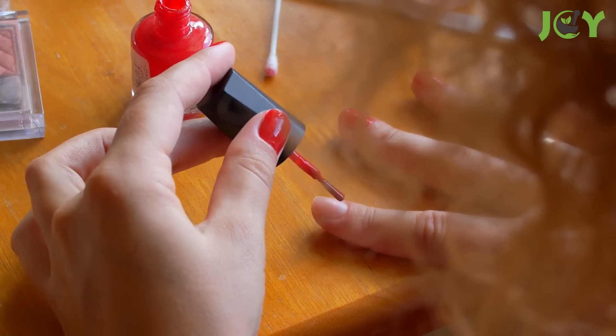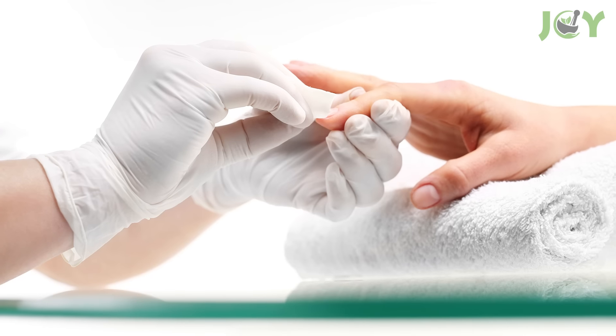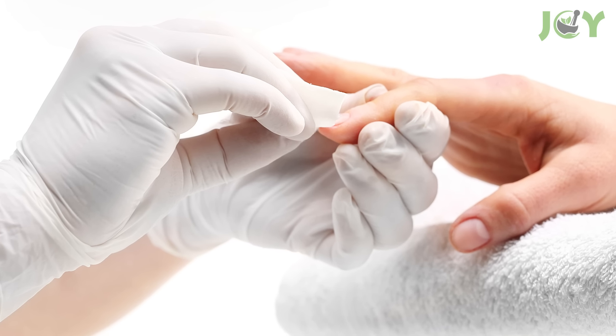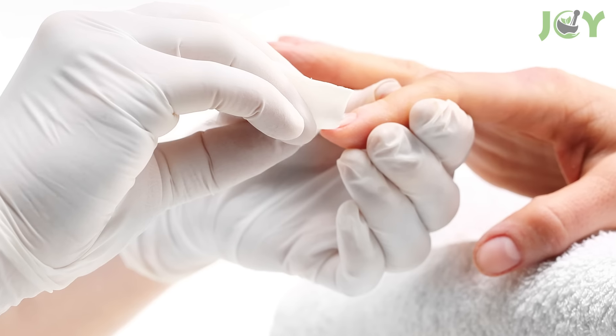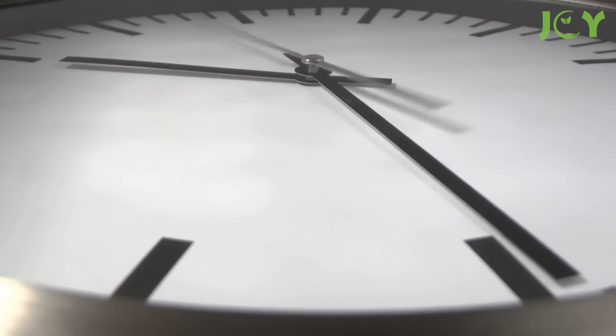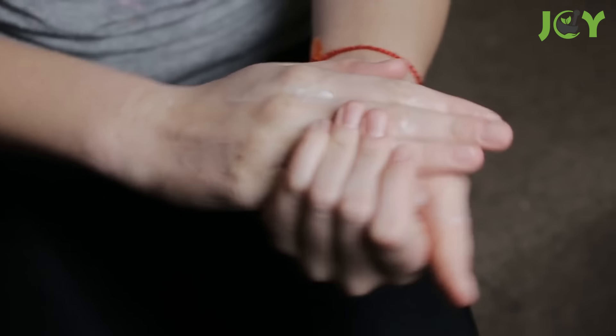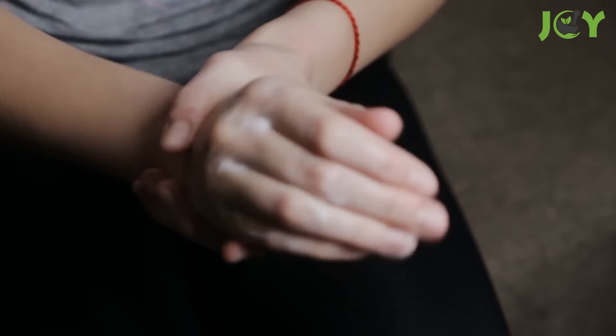Number 10 – Whiten Yellowed Nails. If you paint your nails frequently, you've probably noticed that they become discolored over time. To get rid of the yellowing tinge, apply a hydrogen peroxide-soaked cotton ball to your nails and let it sit for a few minutes. Be sure to follow up with a moisturizer or cuticle cream afterward, since hydrogen peroxide can be a bit drying.